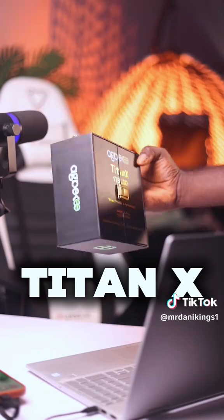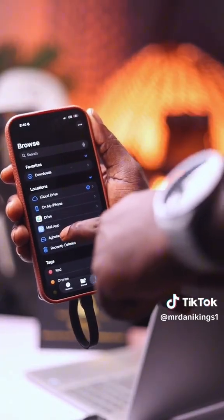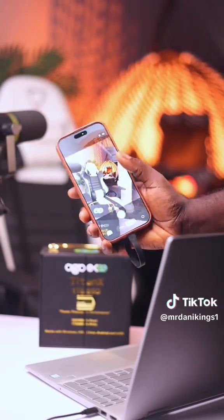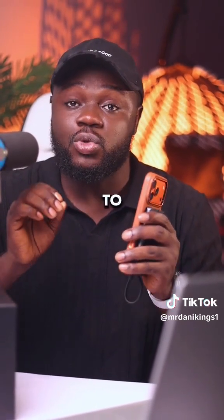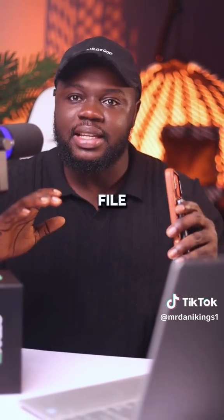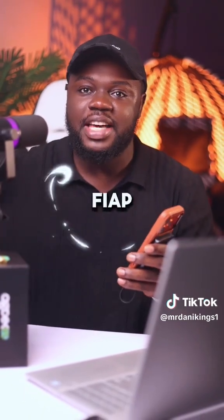This device is known as the Titan X from Agbeke. The moment I plug it in, it automatically starts serving as a secondary storage option, so the moment I hit the record button, every single thing I record would automatically be saved in here. This device supports a transfer speed of up to 2000 megabytes per second — that means your large files, 10 gigabytes, 20 gigabytes, transfer just like that.